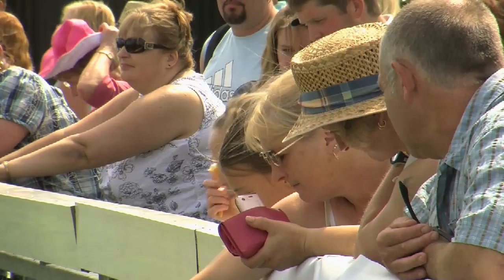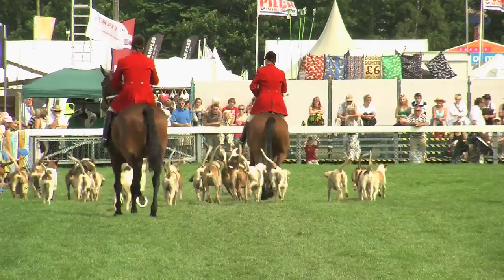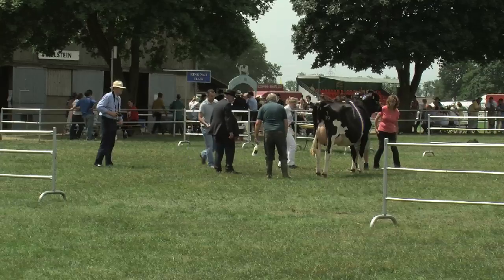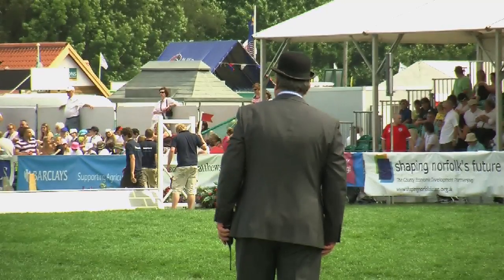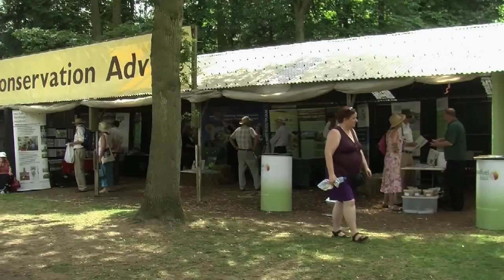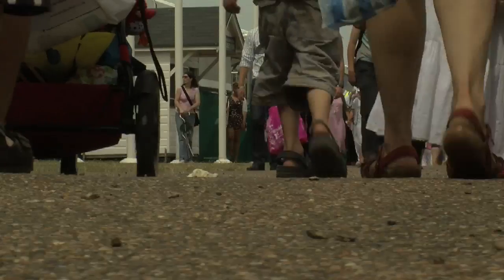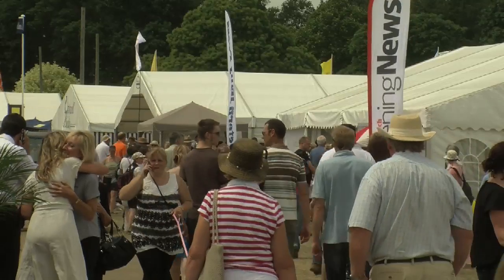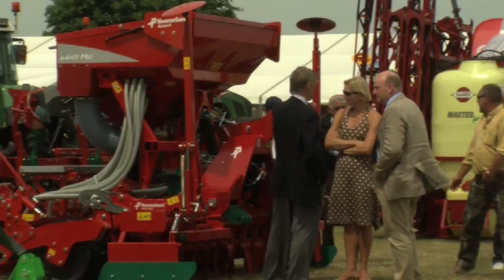The Royal Norfolk Show is famous for celebrating all that is great about Norfolk. Already the largest two-day agricultural show in the country, it regularly draws in around 100,000 visitors. The event attracts tremendous support from the business community and is said to bring in millions into the local economy. But what does it mean to local rural businesses?